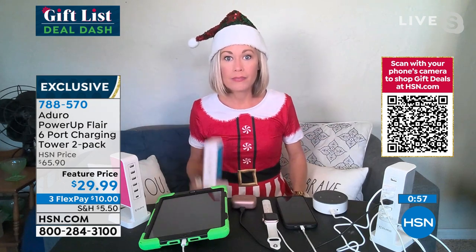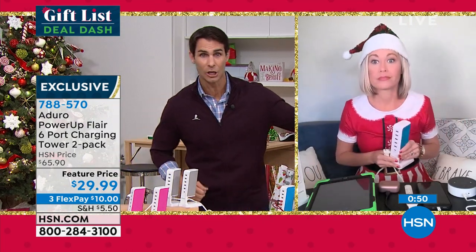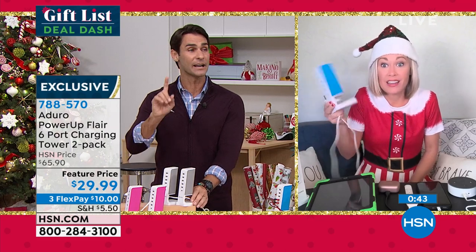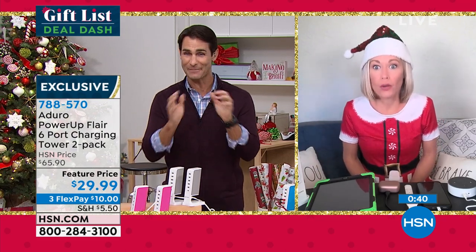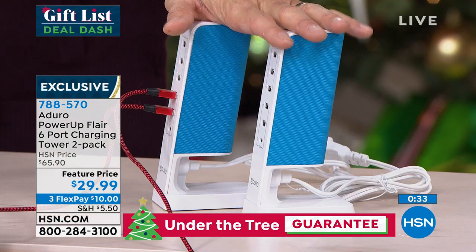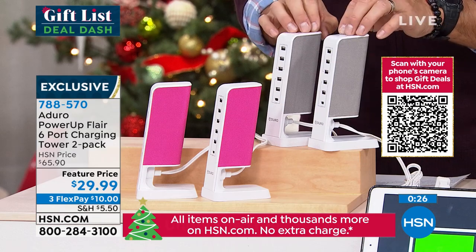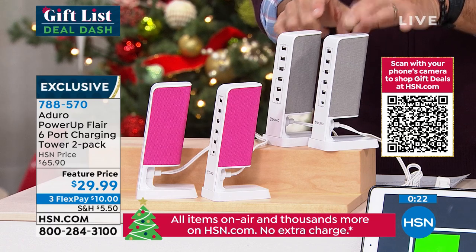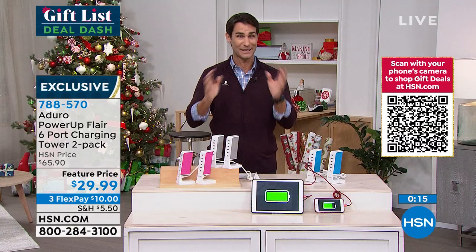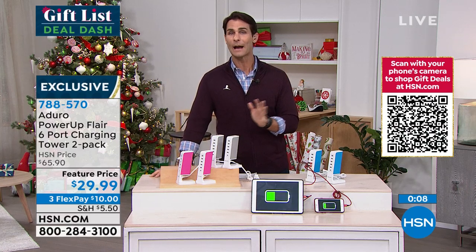A lot of times you don't know — you show up somewhere and there's not enough outlets for all the kids' devices. This is going to be a last call on the blue. If you want that blue, jump into the ordering process now — 788-570. This is also going to be last call on the gray. Gray is very popular but it's going to be gone very quickly. We have a few more in the pink. If it's so busy on the phones, use the app or hsn.com — that's going to be your quickest way. Grab any color, grab multiple sets. Keep one for you and your family, gift two of them. Maybe it's a secret Santa gift, for teenagers, for mom and dad — everyone can use this. Everyone gets a charger. It is six USB ports. Tara, always good to see you.